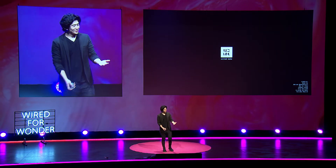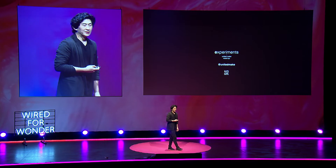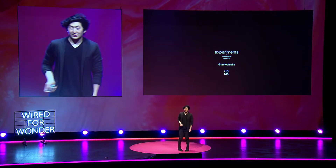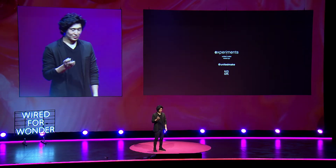Hi everyone, my name is Mond and I'm the founder of UnitedMake, a multi-disciplinary design studio that uses design to tackle the challenges of the 21st century. I know I'm the last speaker tonight, so I'm sure you're all wired up and geared up, but today I'm going to share with you some experiments — things that will hopefully inspire, maybe question, maybe provoke.